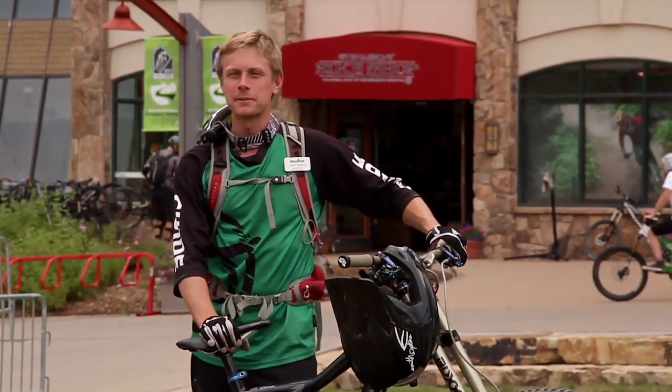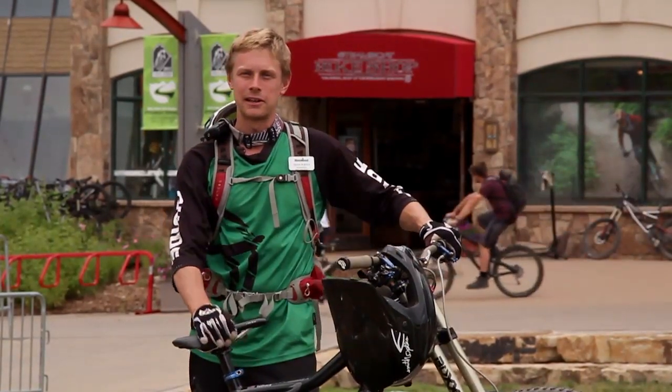If you're ready for your bike park experience, be sure to check us out slope-side in Gondola Square at the Steamboat Bike Shop.